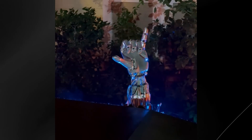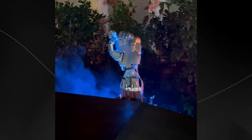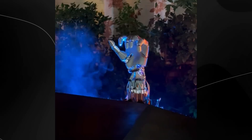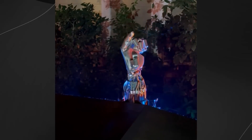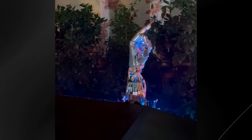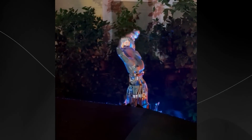The 22 degrees of freedom are particularly noteworthy, as this level of articulation allows the hand to perform complex manipulations that were previously impossible for robotic systems. Watching the hand move through various positions, you can observe the subtle interplay between joints and actuators that make such sophisticated movement possible. This isn't just about mimicking human hand positions — it's about creating a versatile tool that could potentially match or even exceed human dexterity in certain tasks.